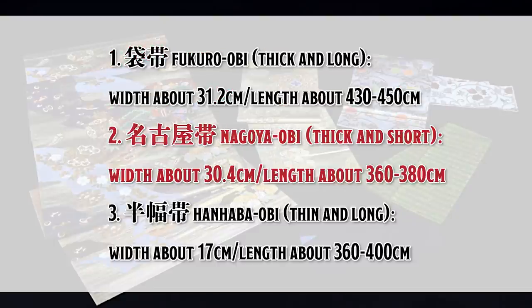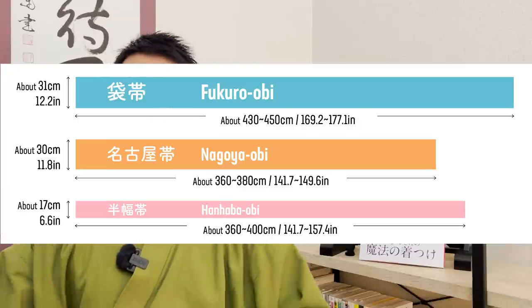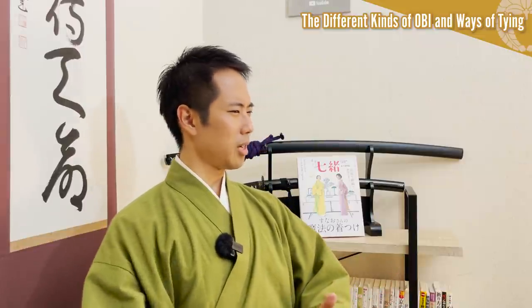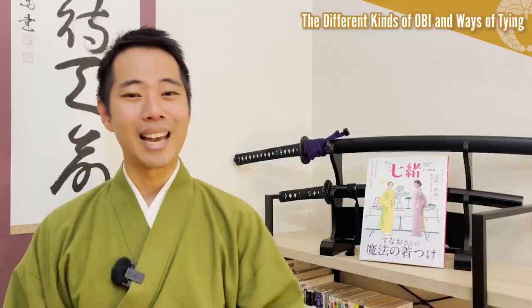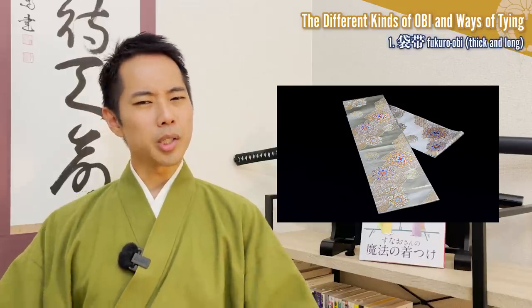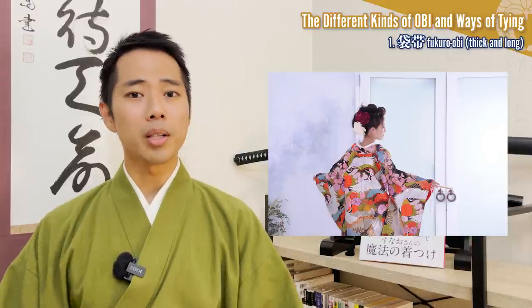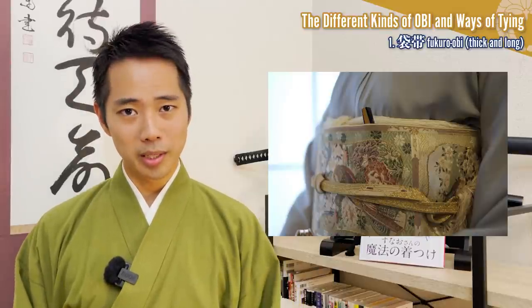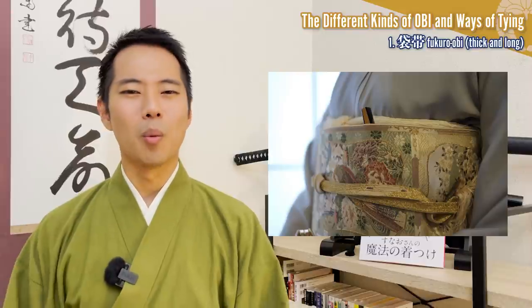The three most widely used kinds of obi are: Fukuro obi, Nagoya obi, and Hanhaba obi. There's no official standard for each length — they are categorized by the approximate length depending on the matching kimono and the occasion of use. You could even cut the obi to adjust the size depending on the height and build of the person wearing it. The Fukuro obi is usually used in combination with formal kimono for weddings, receptions, and parties. The outer and inner layers are sewn together like a bag — fukuro in Japanese. Because it is often used for celebrations, it is longer and allows various ways of tying for a more gorgeous look.